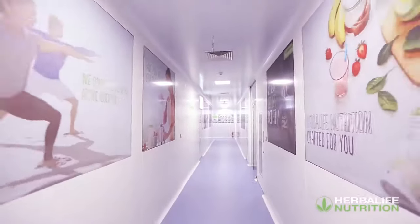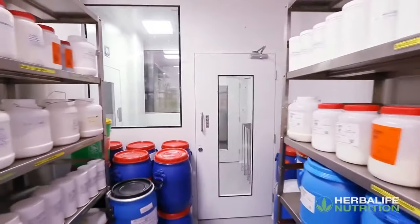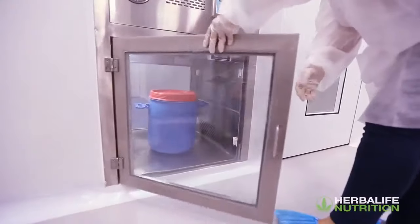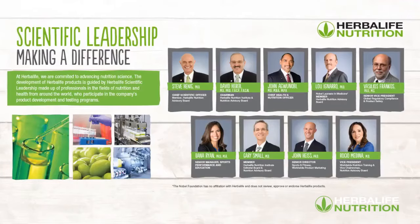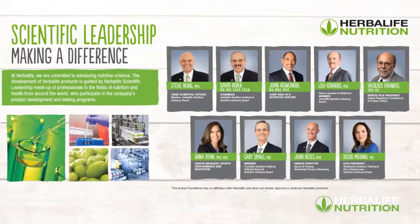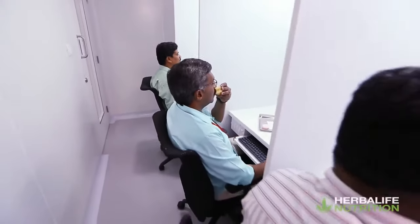This latest addition to Herbalife's R&D network fortifies and lends further credence to our seed-to-feed philosophy through responsible sourcing, scientific research, and continued commitment to investment in operations, research, and development. It also helps extend our reach to customers further with the launch of our preferred customer program.